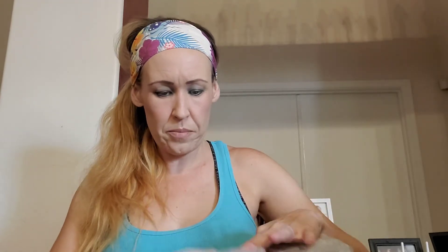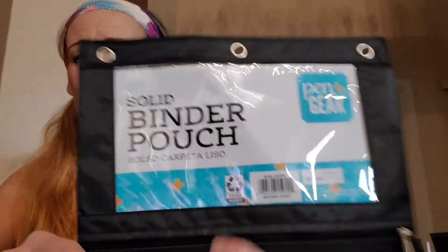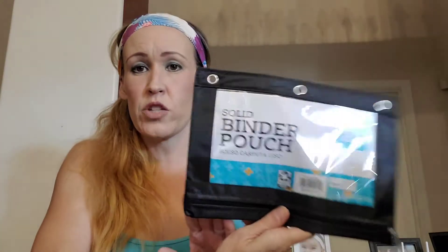I just got one of these because I thought it was cute — it was 20 cents. It is a big eraser by Pen and Gear, the generic Walmart brand, and it was 20 cents. I also got this solid binder pouch — if my kids don't use it, it was 49 cents by Pen and Gear. It is really good material, not thin at all, with a zipper at the top. So I did get this for 49 cents.